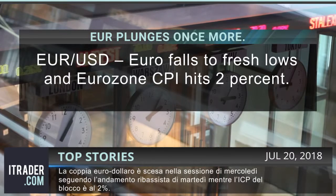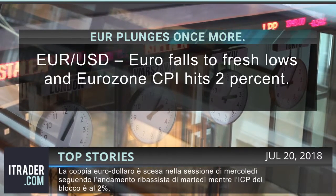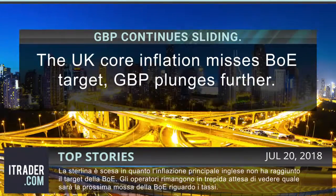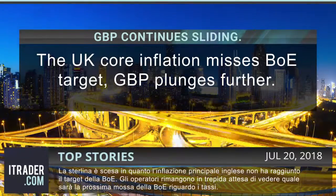The euro-dollar pair was lower in the Wednesday session, following the downward trend seen on Tuesday. The eurozone CPI hit two percent, and GBP slid as core inflation fell below the BOE target.